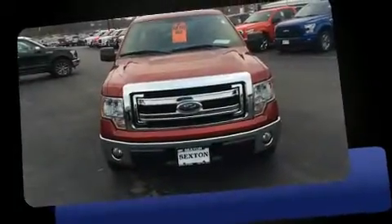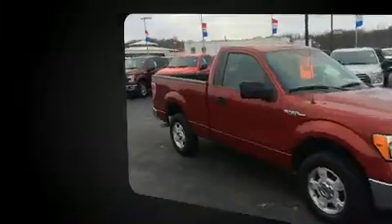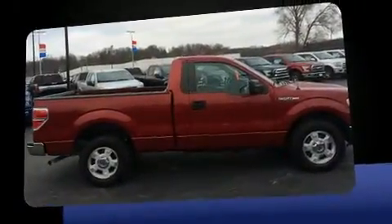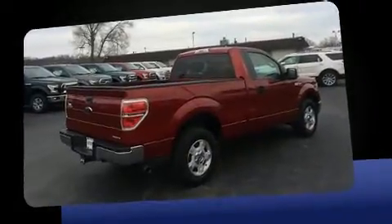Discerning drivers will appreciate the 2013 Ford F-150. This two-door, three-passenger truck is still under 75,000 miles. A 3.7-liter V6 engine pairs with a sophisticated six-speed automatic transmission, providing a smooth and predictable driving experience.